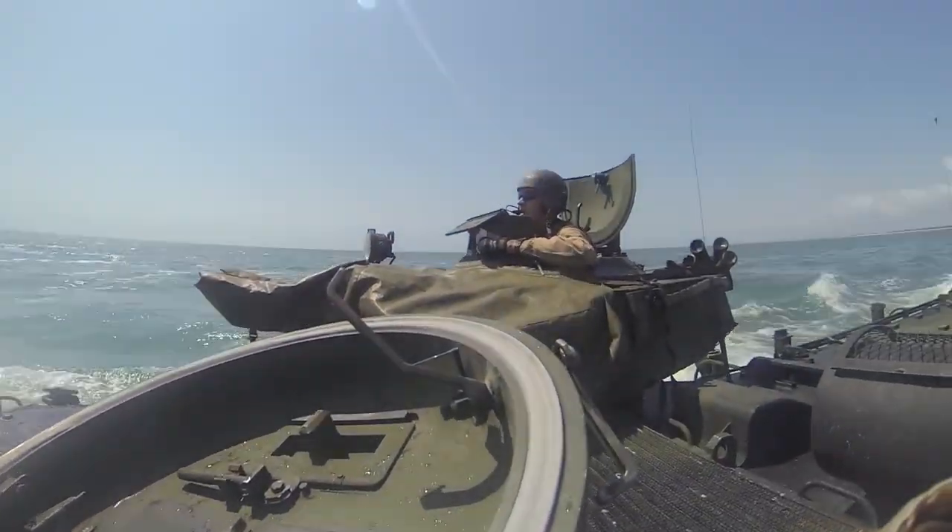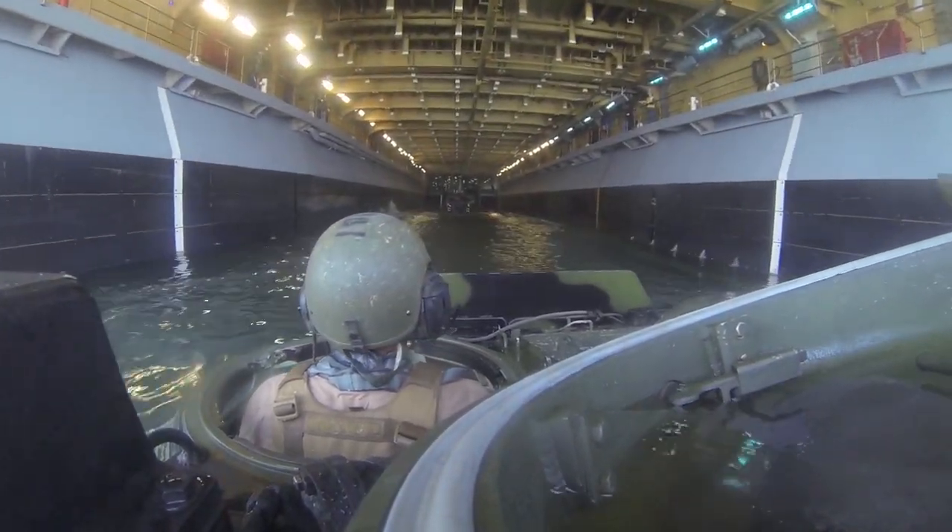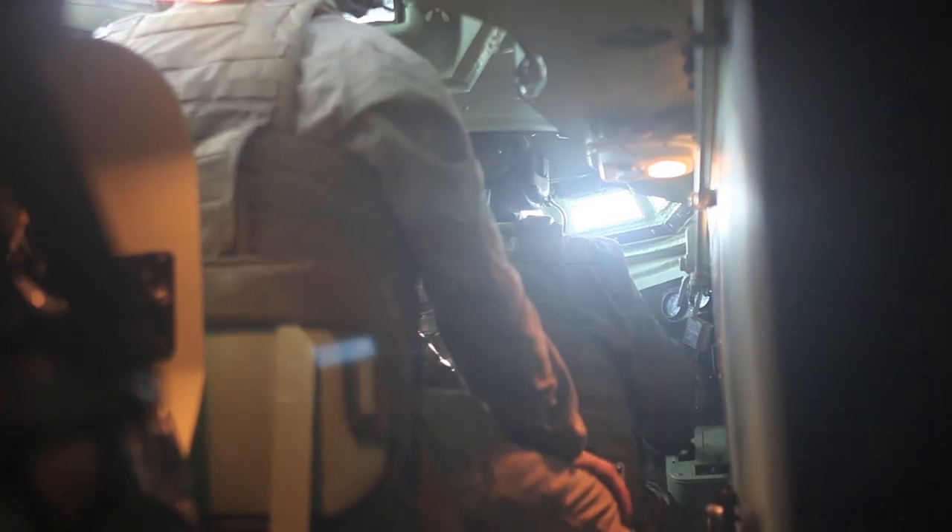With amphibious in their name, water operations is nothing new to the Marines of the Gator Battalion, but for some it's their first movement to a ship miles out from shore.